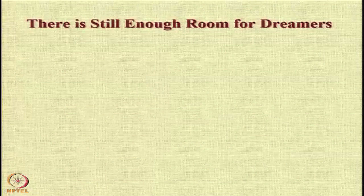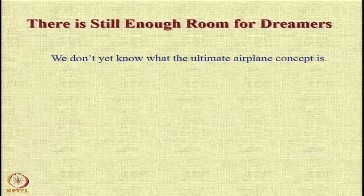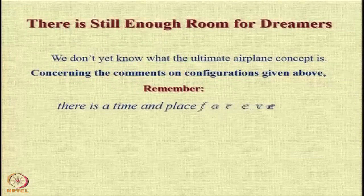Some closing notes: you might see many configurations which are very unique and think that all has already been investigated, but no — there is still enough room for dreamers. Remember there is a time and place for everything, and if you can somehow justify what you are providing as a configuration, you can have it. Thanks for your attention. We will now move to the next section.